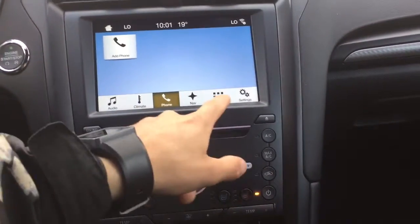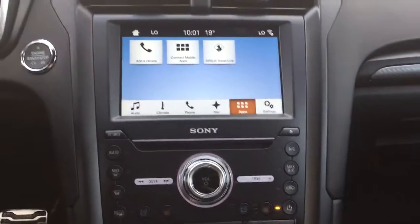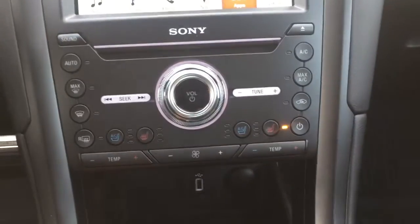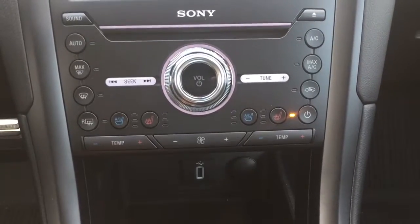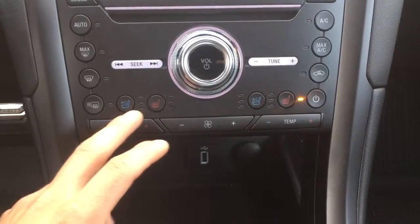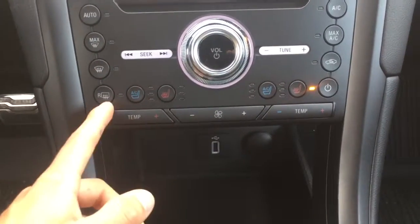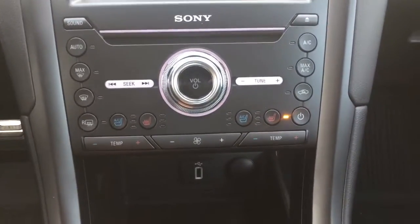You've got your phone control for Bluetooth and different apps that you can use. Coming down here you'll have your temperature control area, AC seats, and heated seats as well. There's also rear window defrost and max AC.